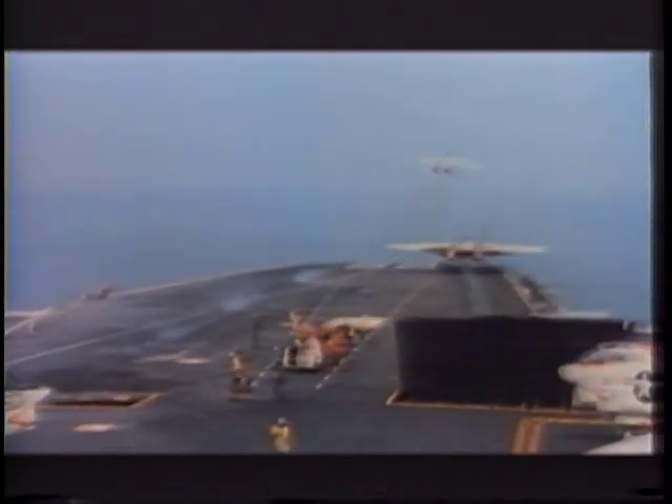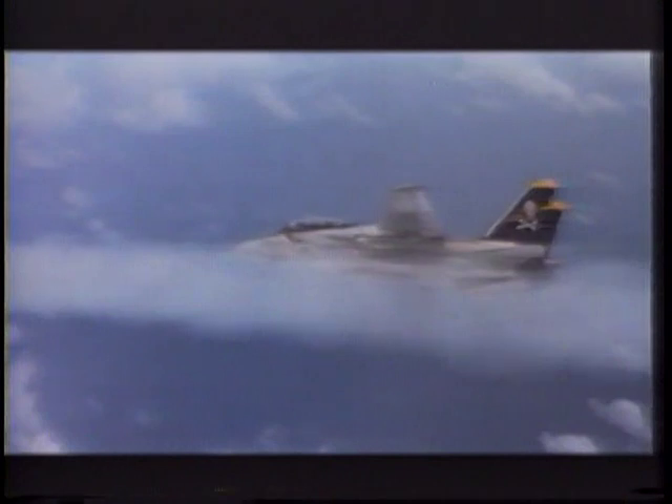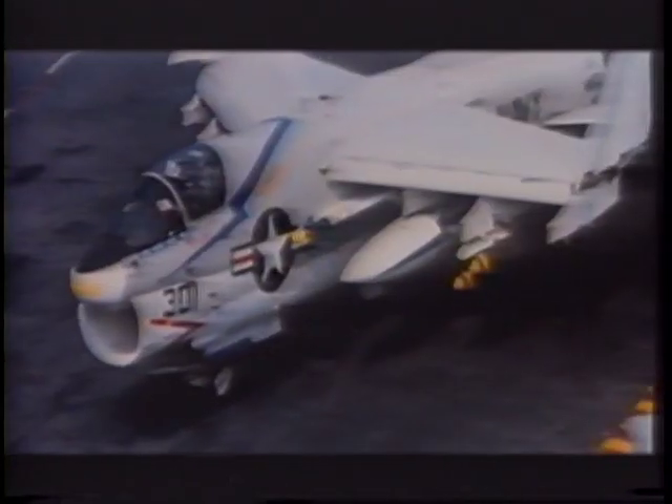Throughout the 1970s and 1980s, the carriers remained the most visible symbols of American power. But their air wings were still configured for Cold War nuclear confrontation. The vital role of carrier air defense was still being carried out by F-4 Phantoms, but these were being replaced by the swing-wing F-14 Tomcat. Their attack aircraft were improved versions of the A-6 Intruder and A-7 Corsair that had served in Vietnam.